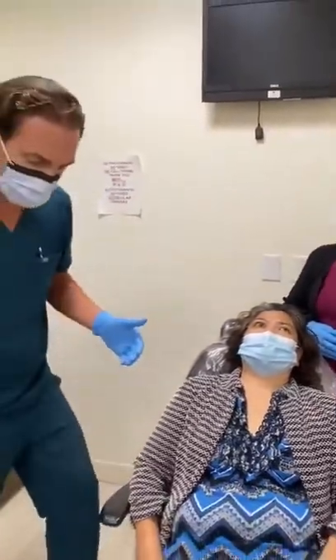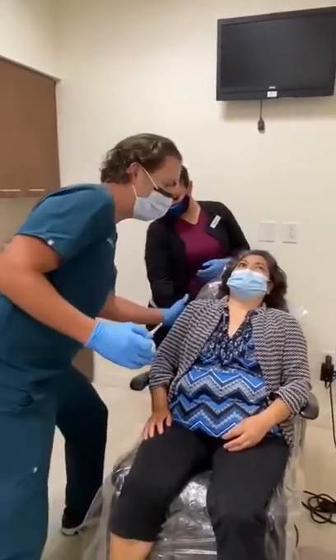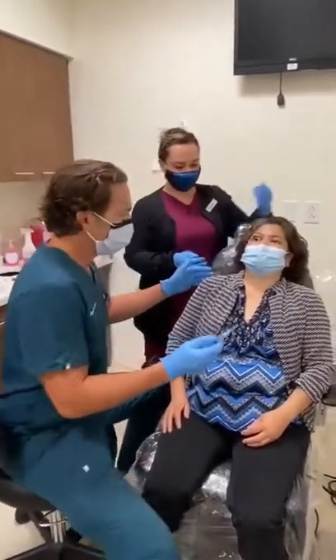With this procedure, we're going to remove the blood so that she could see again without having to take her to the operating room. Normally, this is a procedure we take patients to the operating room for.